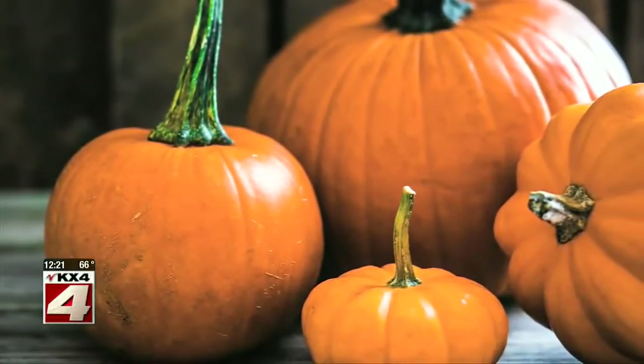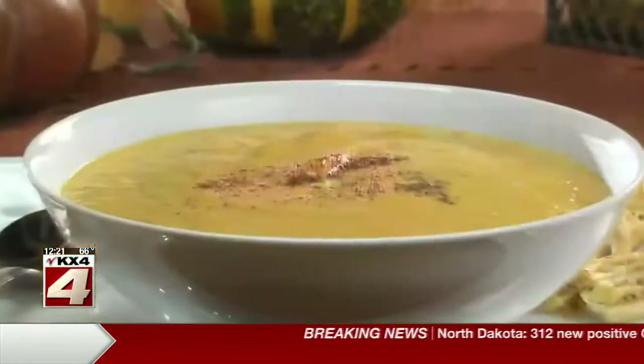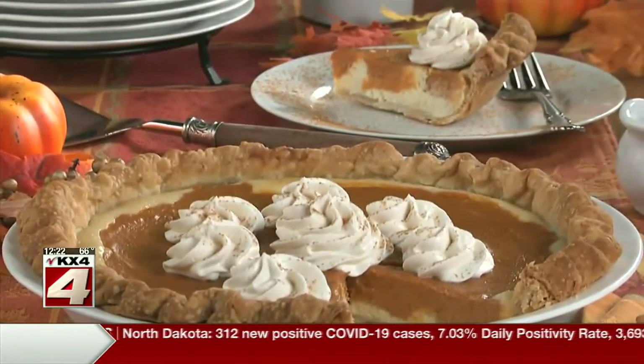We're a country that loves our pumpkin. Every year in the U.S. we produce more than 1.6 billion pounds of pumpkin — that's billion with a B. Whether we get our pumpkin fix from a latte, a steaming bowl of cream of pumpkin soup, or in our desserts, you can bet it'll be comforting. And if you're craving that comforting taste right now, we have a pumpkin cobbler that's truly irresistible.